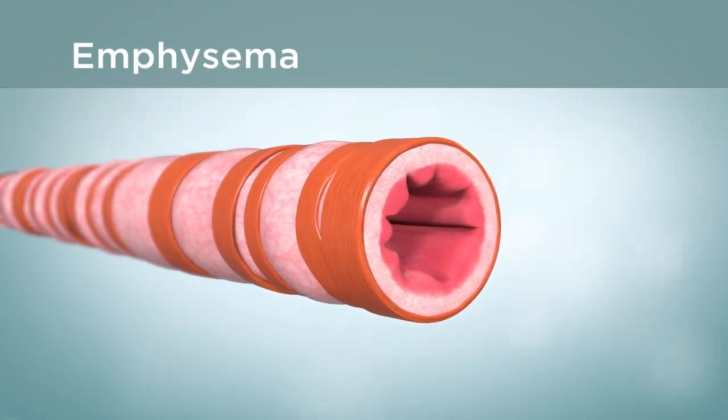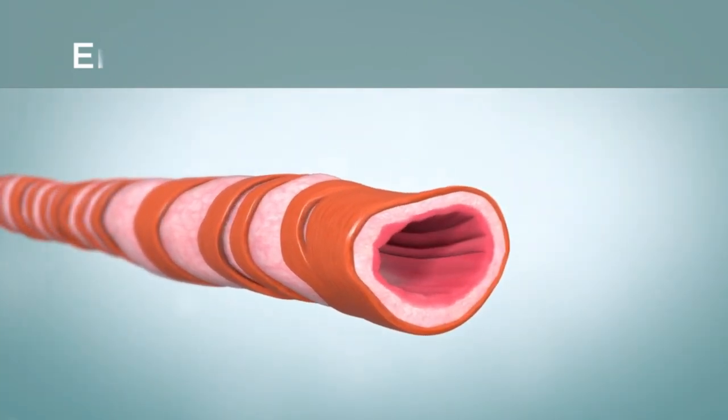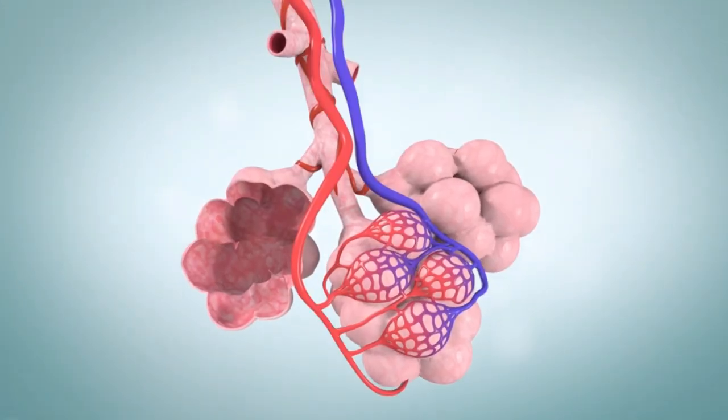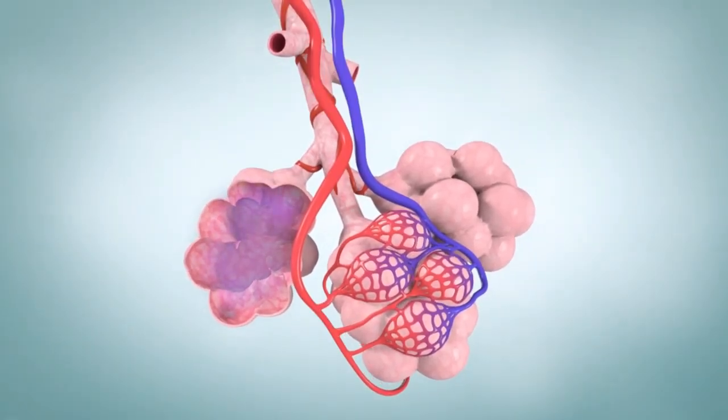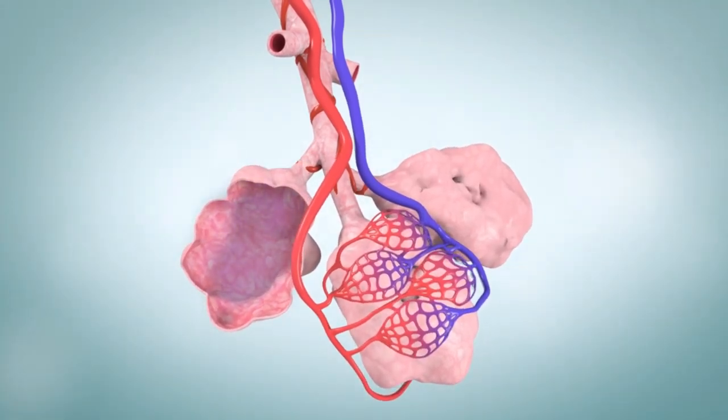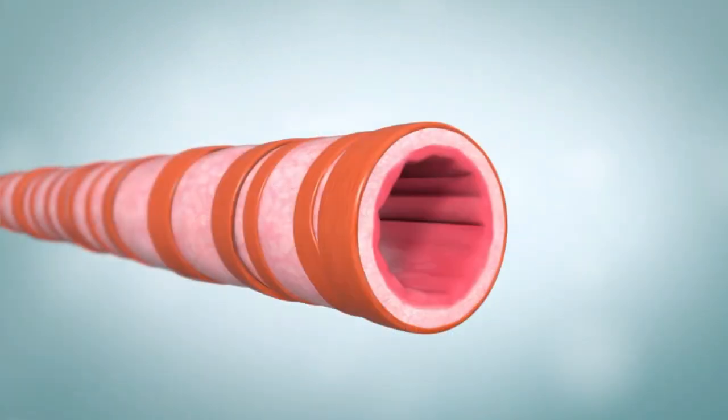With emphysema, damaged airways lose their stretchiness and become floppy. The airways may collapse when you breathe out, trapping stale air in the air sacs and making it harder to breathe. Over time, the air sacs lose their shape and less oxygen enters the blood vessels.